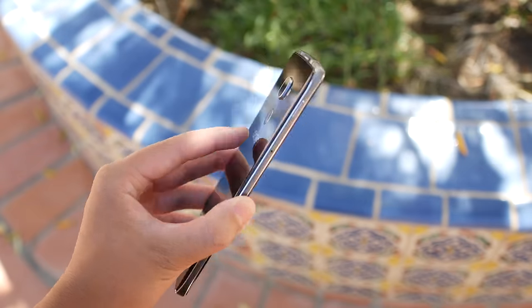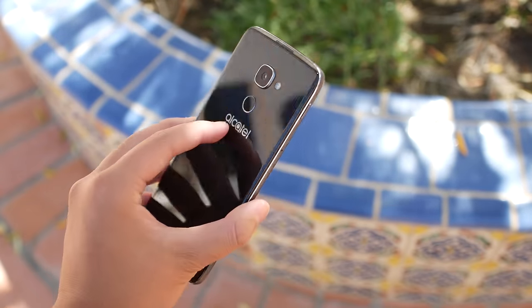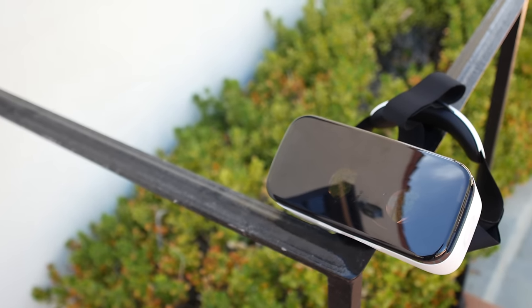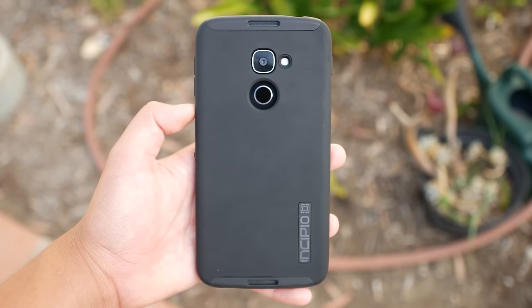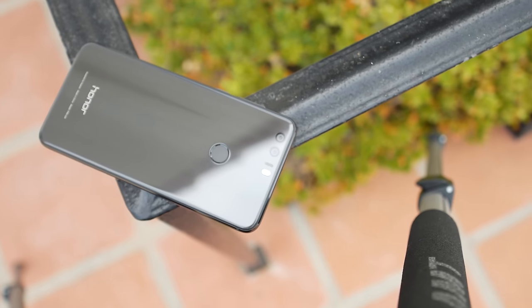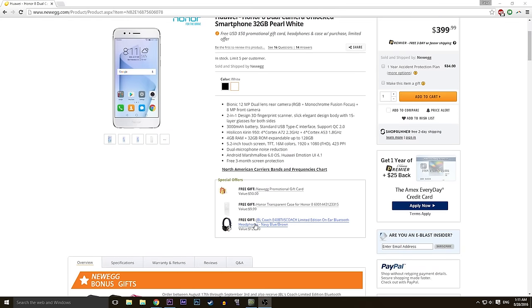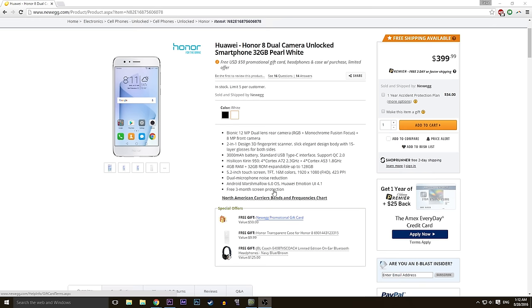Last but not least, let's talk about value. For just $400, the Idol 4S gets you a phone, a VR headset which is fantastic, and a clear Incipio case — great value with a great phone. On the other hand, if you pre-order the Honor 8 through their website you get $50 off, or through Newegg you get a $50 gift card, JBL headphones worth $125, and a clear case. That's fantastic value too — but it's pre-order only. If you're pre-ordering, they're equally valuable; if not, the Idol 4S wins here.